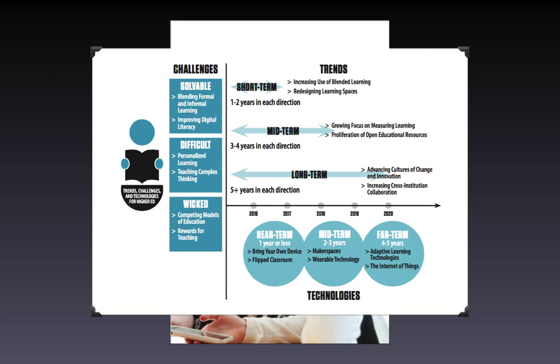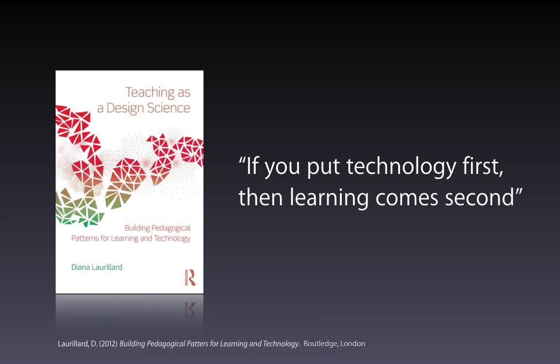Technology is not what it's all about — teaching is what it's all about. Prof Di Laurillard, who'll be known to many of you in the e-learning turf, pointed out that if you put technology first, learning will come second.